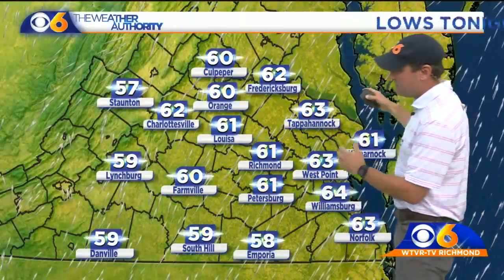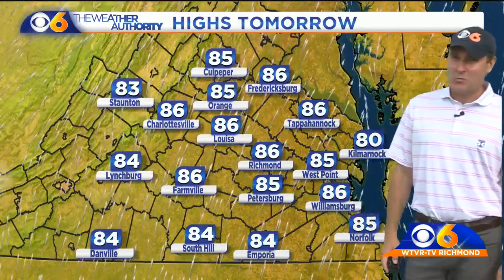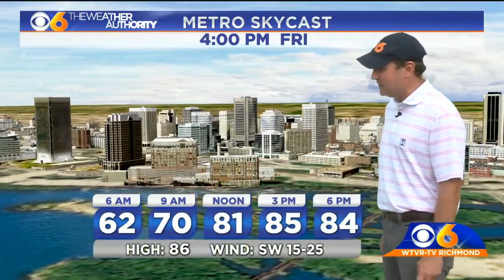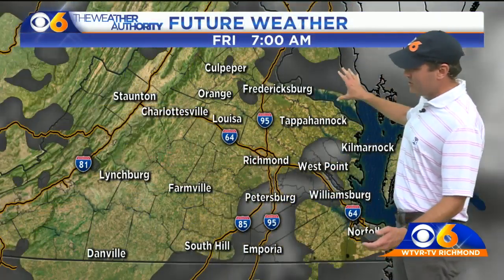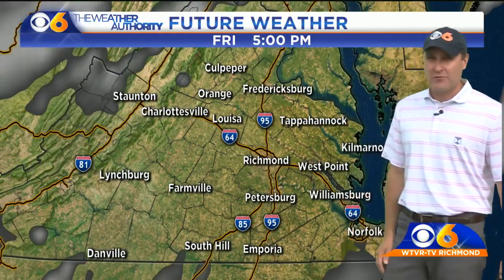Lows tonight will be in the low 60s. High temperatures for tomorrow in the mid 80s — a nice warm day and a breezy day tomorrow to wrap up this week. Already 81 by noon and a high of 86. Southwest winds 15 to 25 miles per hour. Quiet throughout the day tomorrow with plenty of sunshine.